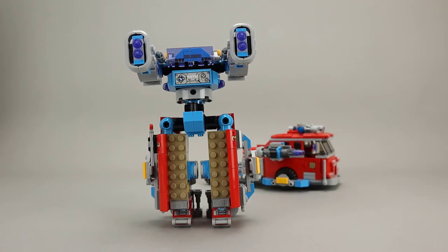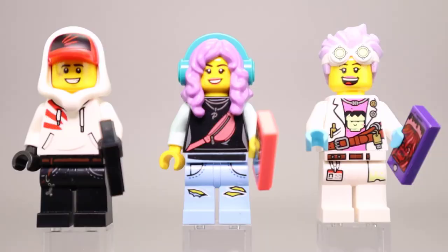Let's go ahead and take a look at the minifigures. As mentioned in the opening, this includes five minifigures along with the brick built figure. The minifigures include Jack, Parker, JB, TV, and a shadow walker.